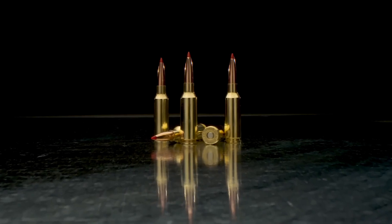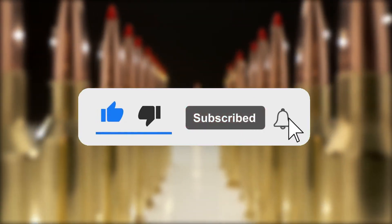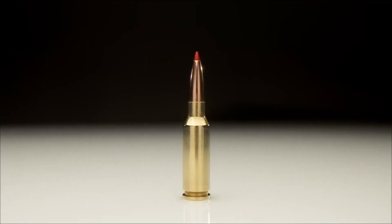If you enjoyed this breakdown, don't forget to like, subscribe, and hit the bell for more deep dives into the weapons shaping the future.